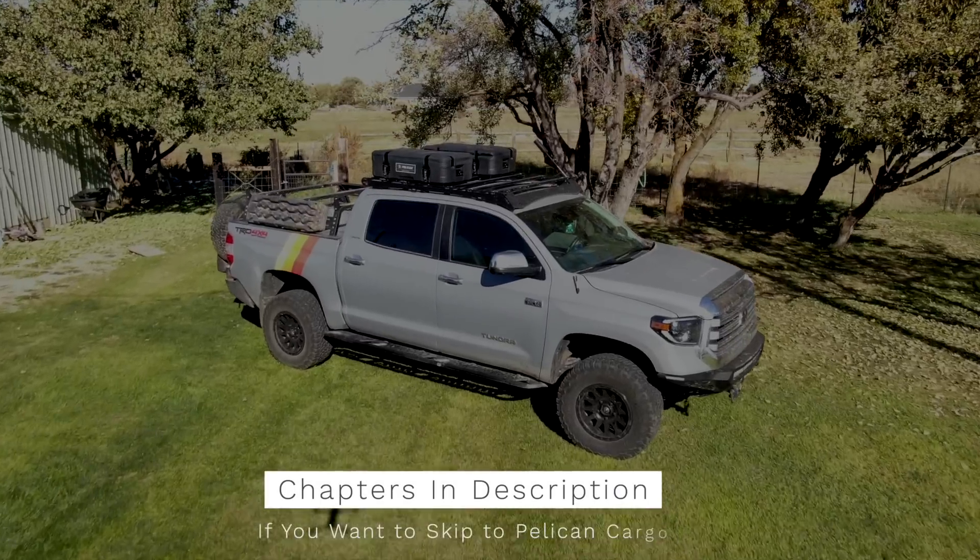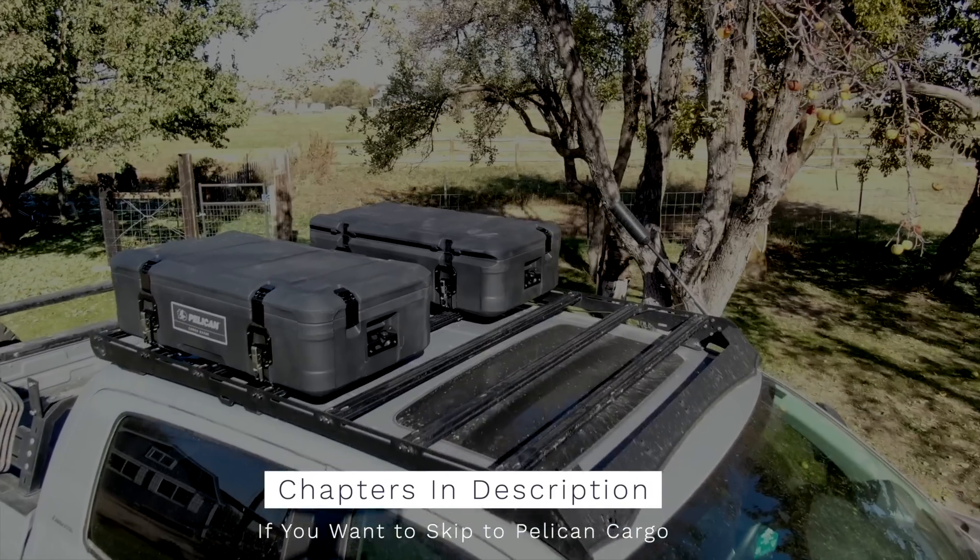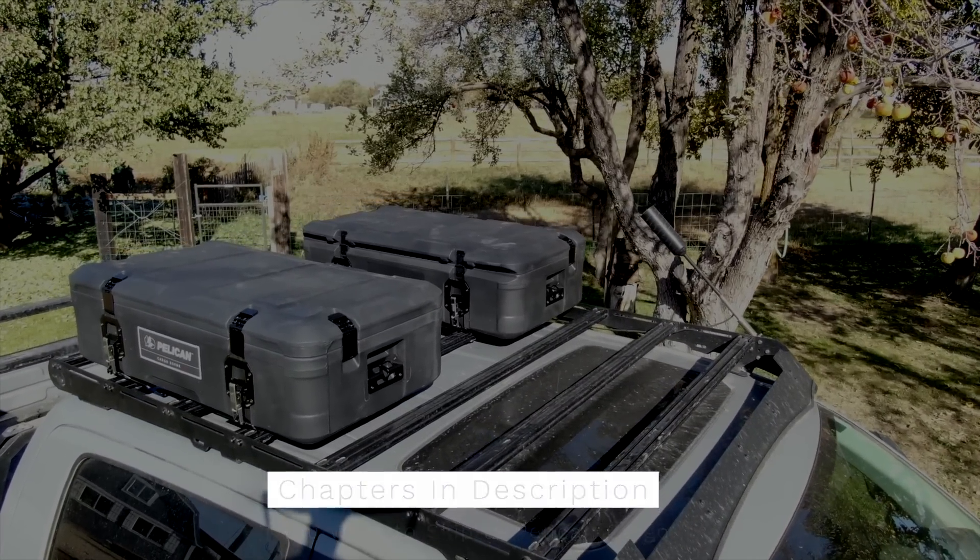I'm not really sure what's correct. I do know that 'overlanding' is not a real word because spellcheck tells me every time I type it. I'm pretty sure it was created online to group products and more easily sell us stuff we may or may not need. Today we are talking storage solutions — we'll be covering the new Pelican cargo cases, so if you're interested in overlanding storage, this video is for you.